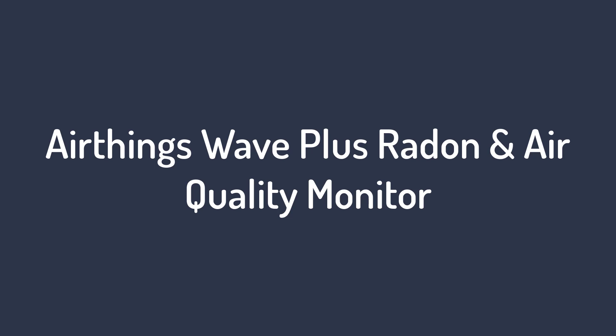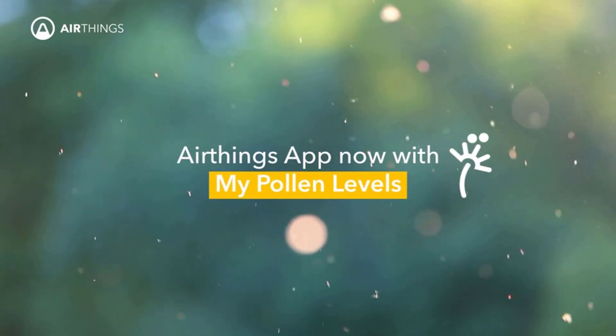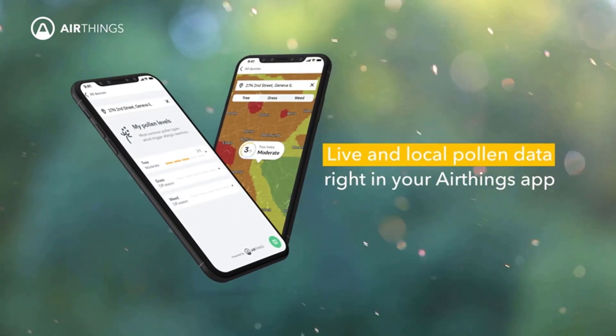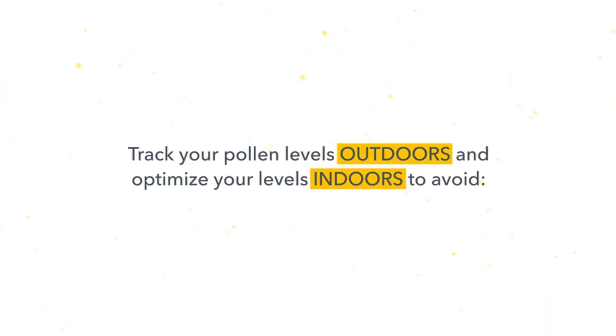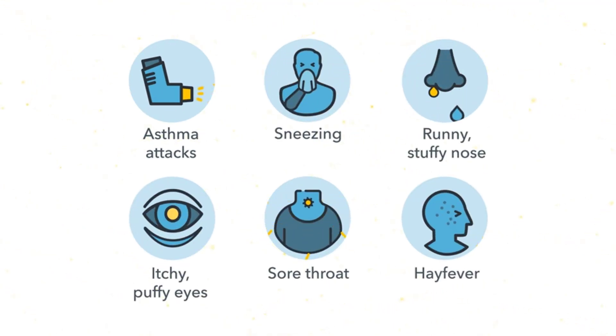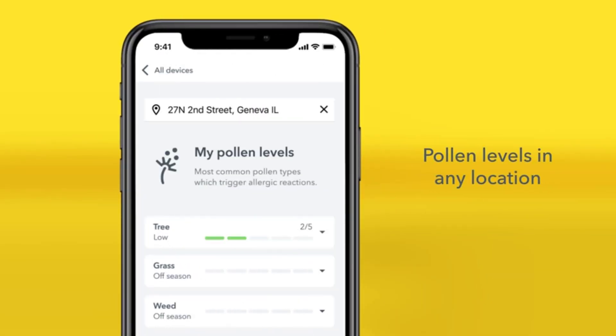Number 1 on the list is the AirThings Wave Plus Radon and Air Quality Monitor. To earn the best overall, an air quality monitor must be easy to use, compact, and well-rated. The AirThings Wave Plus offers all of this and much more. In addition to measuring total VOCs, carbon dioxide, air pressure, temperature, and humidity, it is one of the few monitors that also monitors radon.